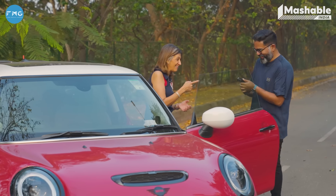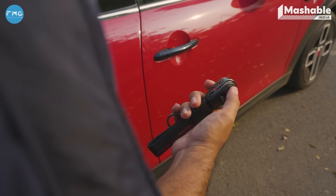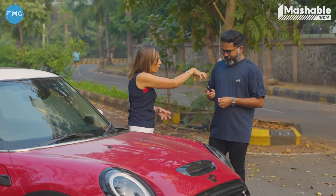Even the key has changed. I was just noticing this thing in your hand — what did you do to the key? It's that round key.